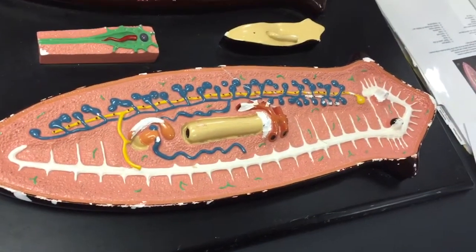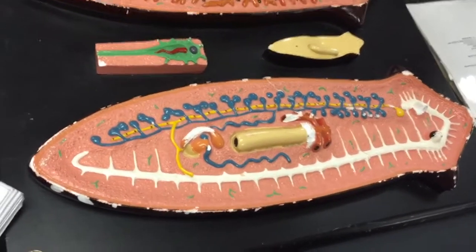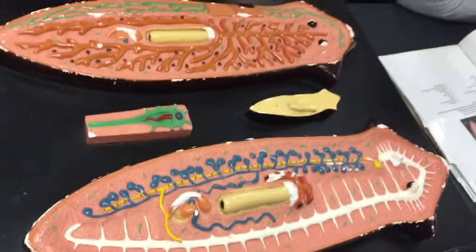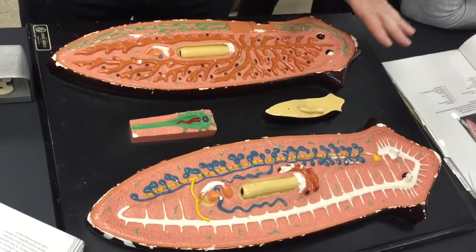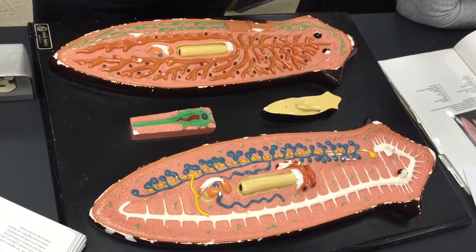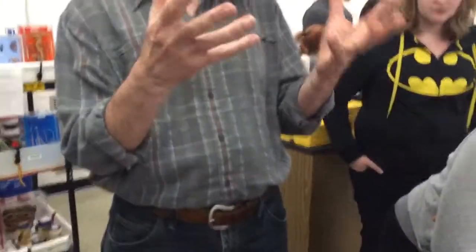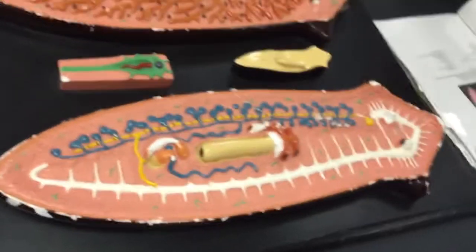I wouldn't use the word 'smart' for this particular organism, but it has a more organized nervous system than a jellyfish. A jellyfish has a nerve net — specialized cells to react to sensations, but no central nervous system. This is the closest we come to a central nervous system in the planaria: a concentration of nerve cells.